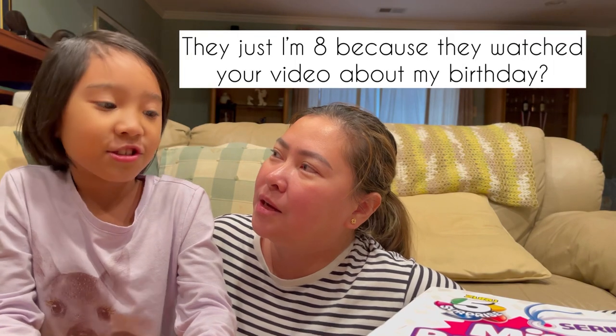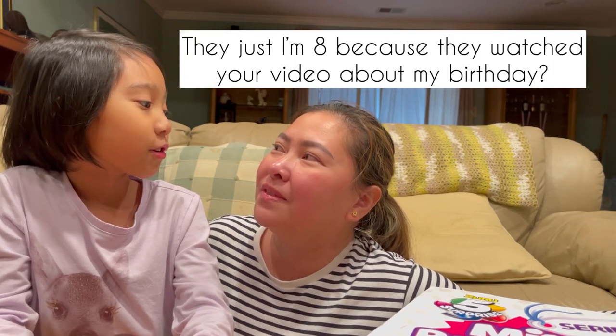Hi guys, welcome back to my channel, it's me Mommy Jelly Victor, and for this episode we will be showing you some toys that I think you'll enjoy. With me is my daughter Adrina - say hi Adrina! She's eight years old. I'm here in the States and I am hosting several pasabay, meaning for those who want to buy items available here in America or items that are cheaper here.